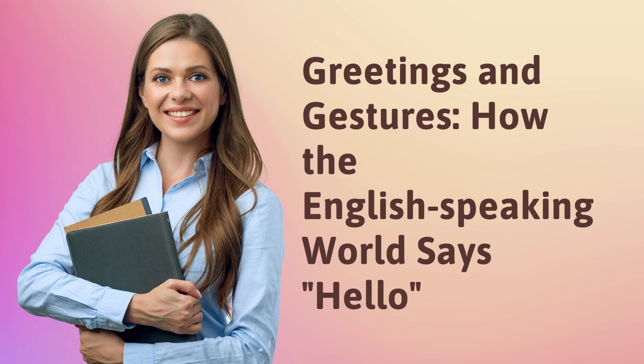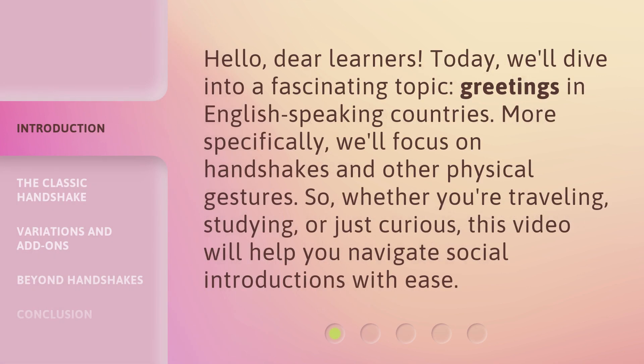Hello, dear learners. Today, we'll dive into a fascinating topic: greetings in English-speaking countries. More specifically, we'll focus on handshakes and other physical gestures. So, whether you're traveling, studying, or just curious, this video will help you navigate social introductions with ease.